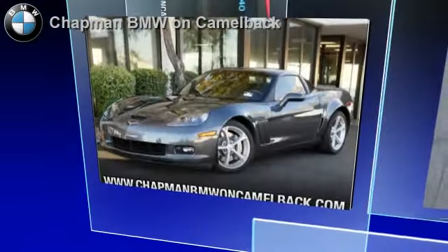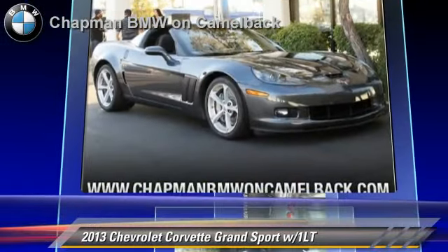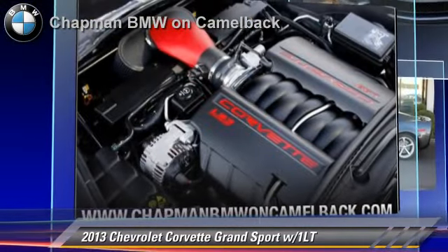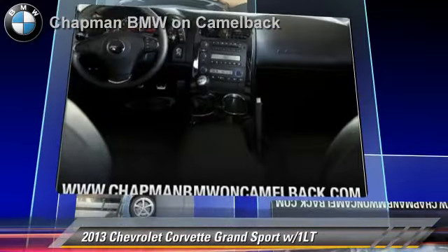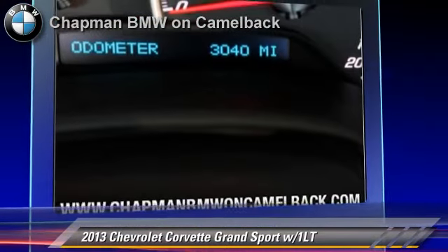The 2013 Chevrolet Corvette, powered by a 6.2-liter V8 engine with a 6-speed manual transmission. This vehicle, with fewer than 5,000 miles on the odometer, gets up to 21 miles per gallon. This Chevrolet features cruise control, leather seats, and performance package.